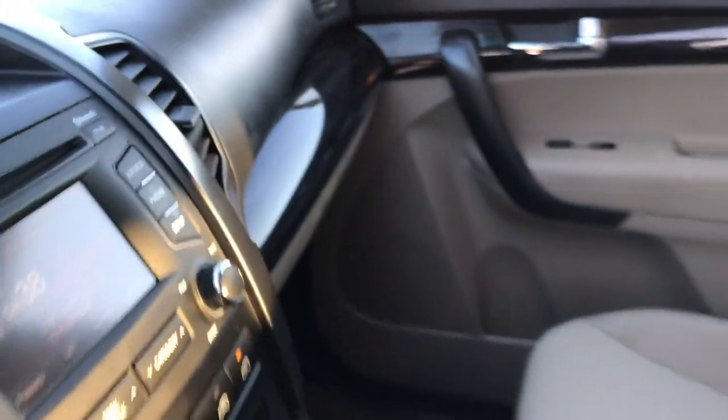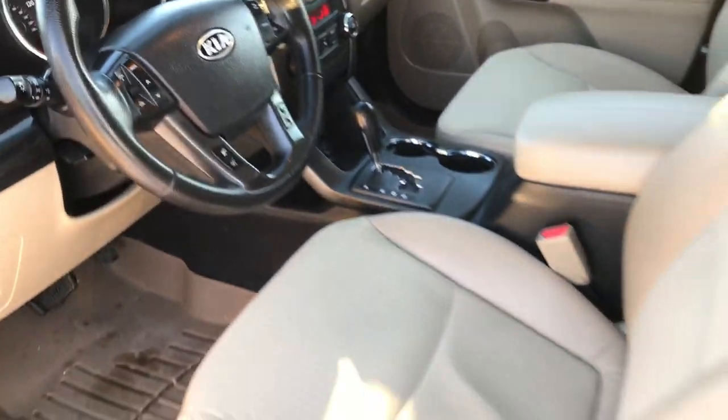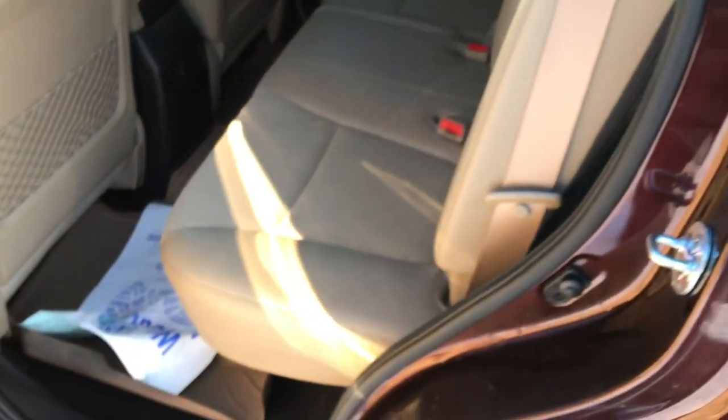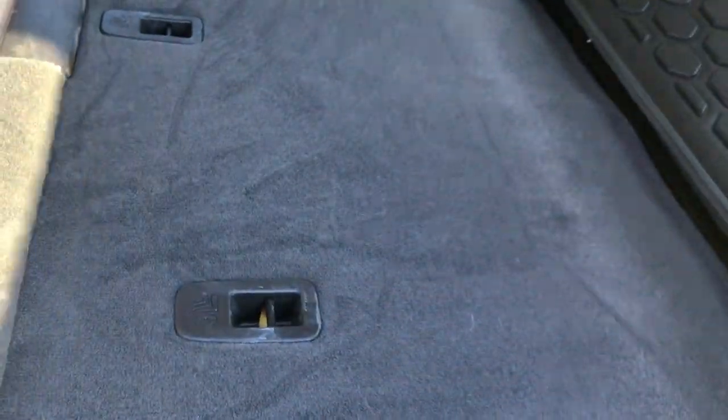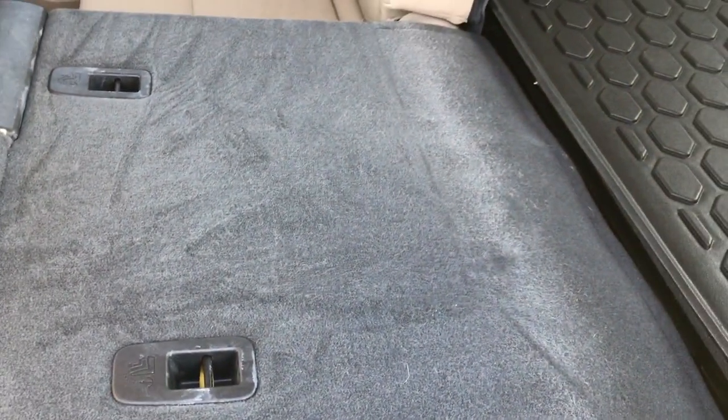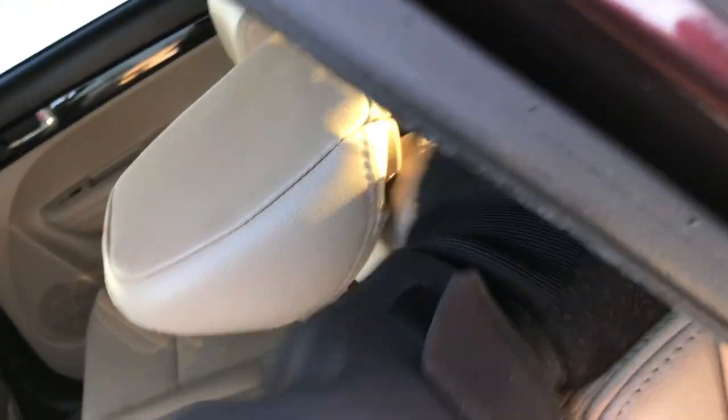The back seats are just as clean as the front seats, no rips or tears back here. It does have the LATCH child safety system. We have WeatherTech floor mats throughout back here as well. These seats do fold down for extra storage, which is a really nice feature, and they fold back up like so.